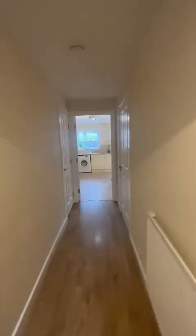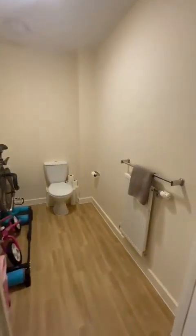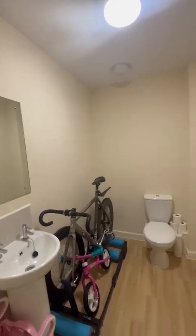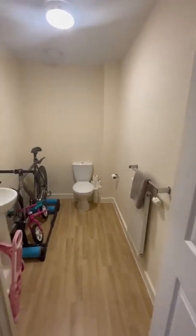We head down the hallway. To the left is a really great storage cupboard, and to the right is the downstairs toilet. It is a great size and has all been built for disabled access as well, should somebody need it.